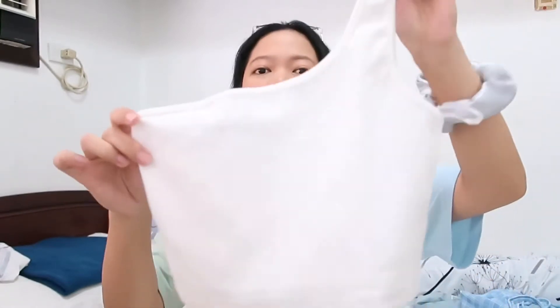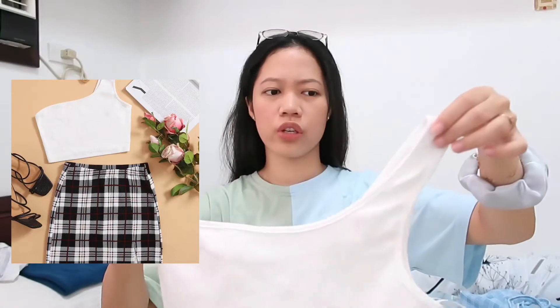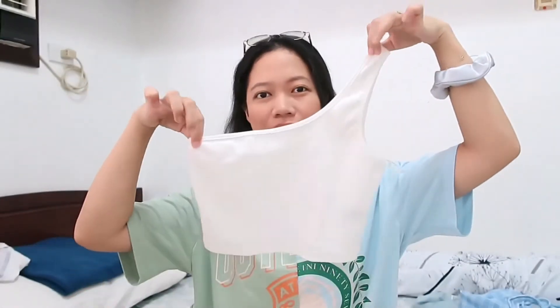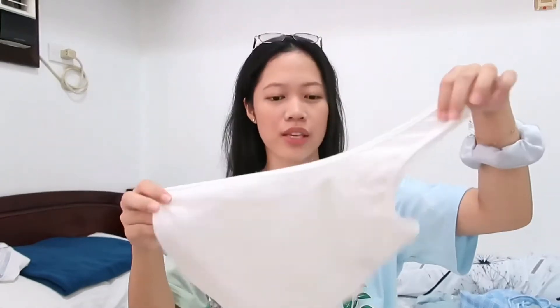Another top that came with a skirt is this one. It's like a one-shoulder top — I'm not sure exactly what these are called. This is how it looks, and I also haven't had a chance to wear this yet.